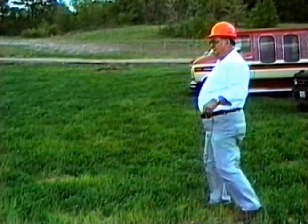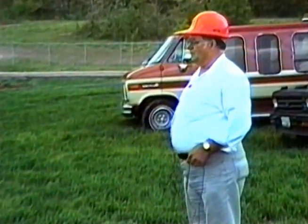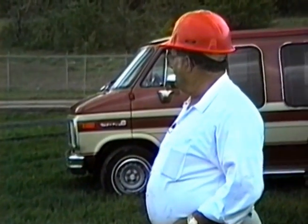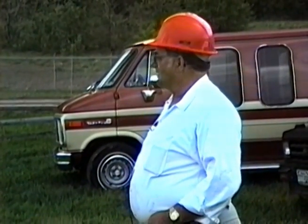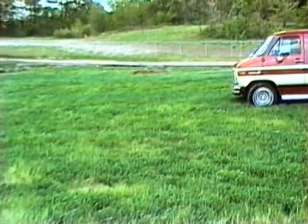This area you're looking at here was very barren, dry clay. You couldn't get anything to grow on it. This was one of the areas that we tried with Actosol. And you can see how the vegetation has grown, how green it is and thick.